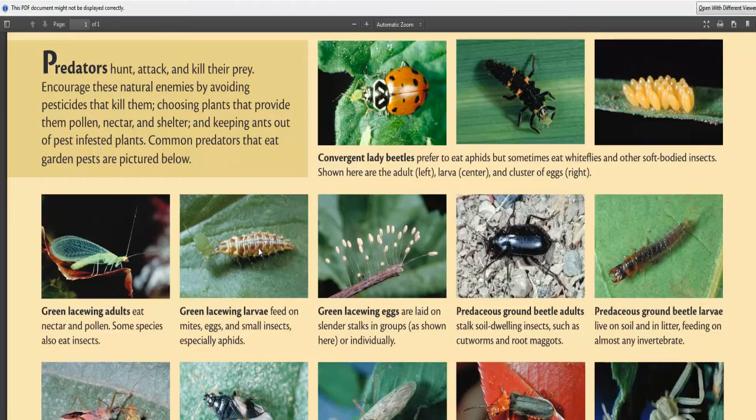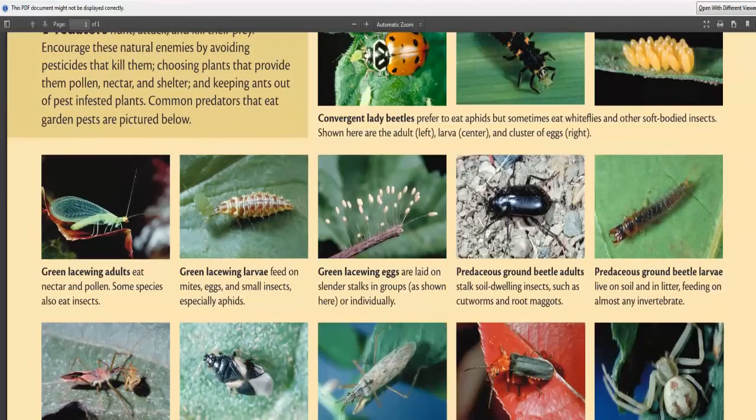Green lacewing larvae eat a lot more insects than the adults — they're more carnivorous when they're young, before turning into an adult, with some having about a 50% meat and vegetable diet. In the PDF you'll see lacewing eggs directly below the lady beetle; they look like they're on a long strand of wire, almost like a spider thread. You'll see something very similar with assassin bug eggs too. If you see that type of egg on twigs and leaves, leave them be, because the larvae clean up more pests than the adults.